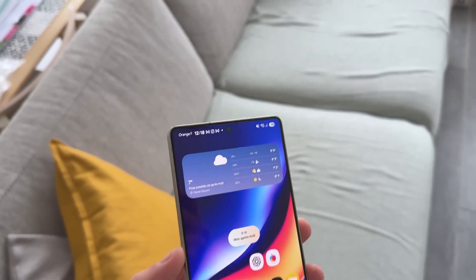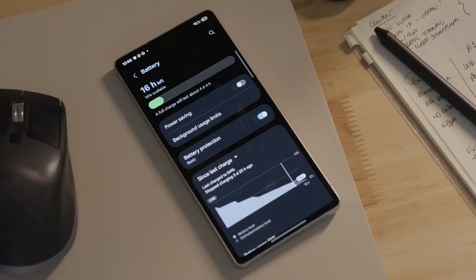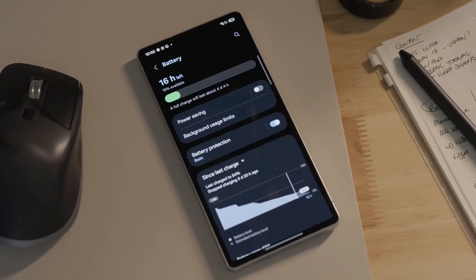Samsung redesigned animations from scratch. They're shorter, smoother, and more responsive. Swipes feel snappier, transitions feel cinematic, and multitasking feels incredibly fluid. Even simple actions like closing an app feel more polished.